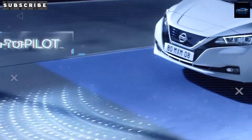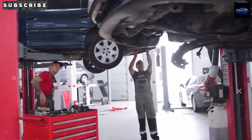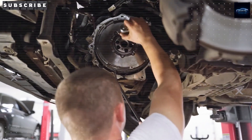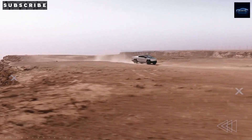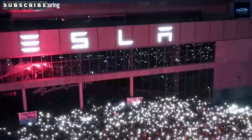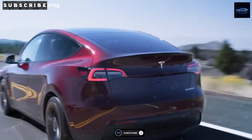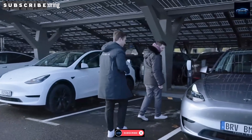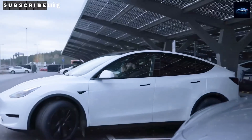So what do you think? Is sodium-ion the breakthrough that will put the Model 2 in millions of driveways? Will Tesla manage to beat every other budget EV with better range, faster charging, and a lower price? Let us know your thoughts in the comments below. And as always, thanks for watching Auto Intel. Be sure to like, share, and subscribe so you don't miss any of the latest Tesla news, EV updates, or tech breakdowns. Catch you next time.